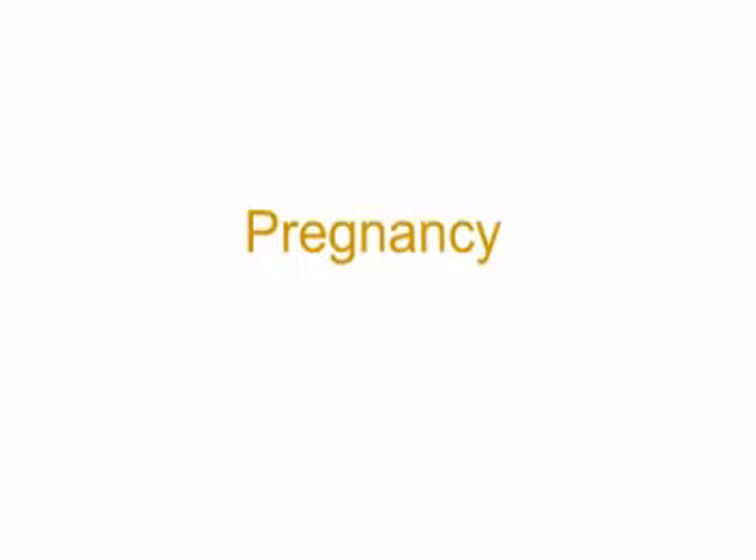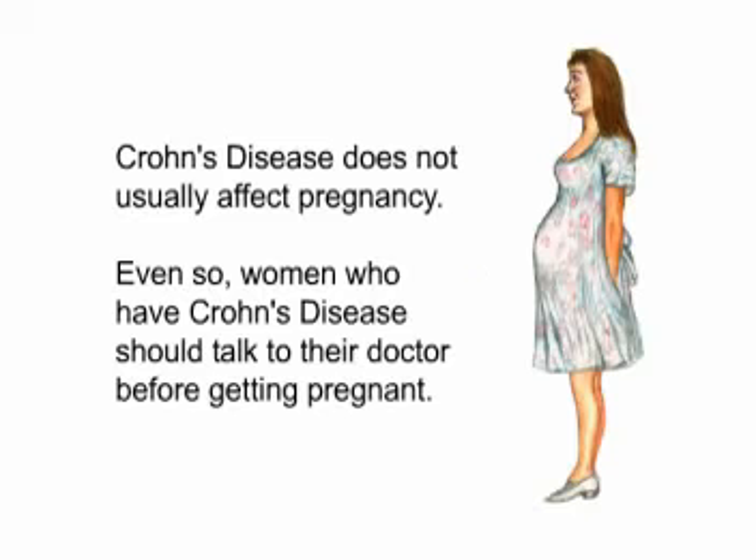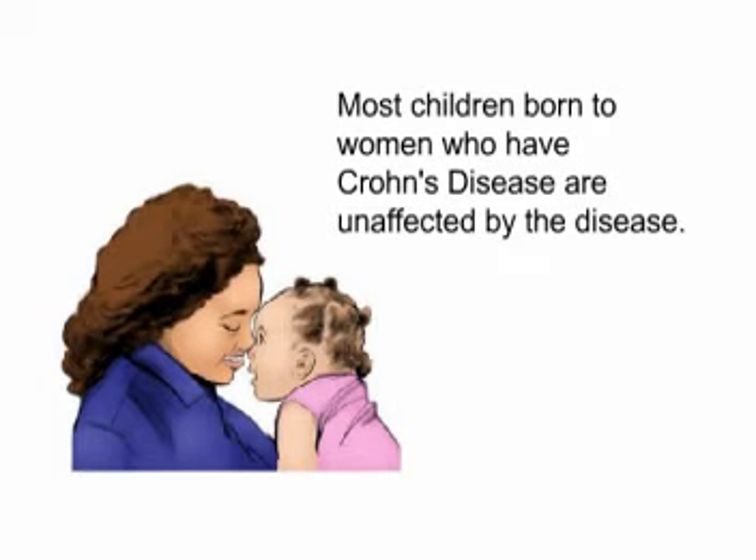Pregnancy. Crohn's disease does not usually affect pregnancy, but even so, women who have Crohn's disease should talk to their doctor before getting pregnant. Most children born to women who have Crohn's disease are unaffected by the disease.